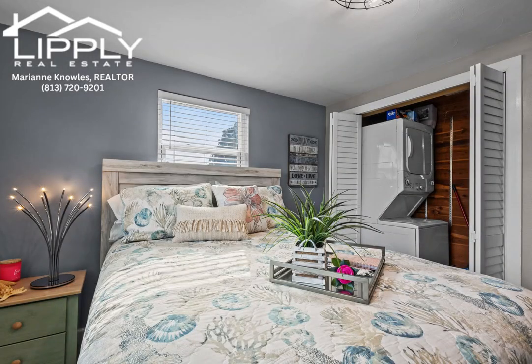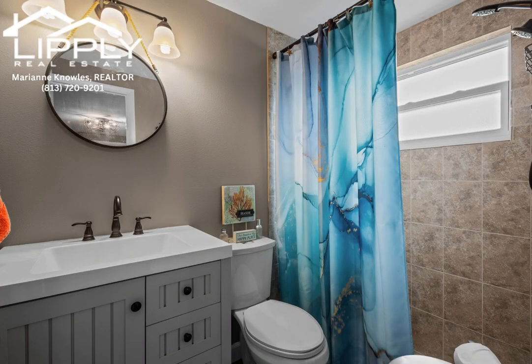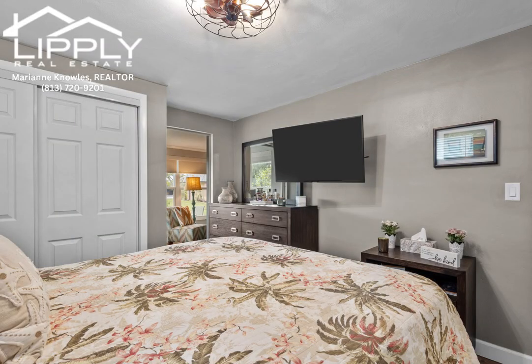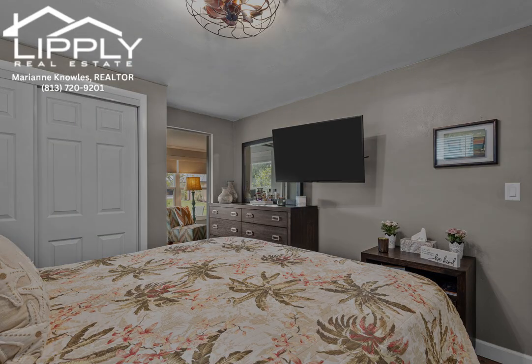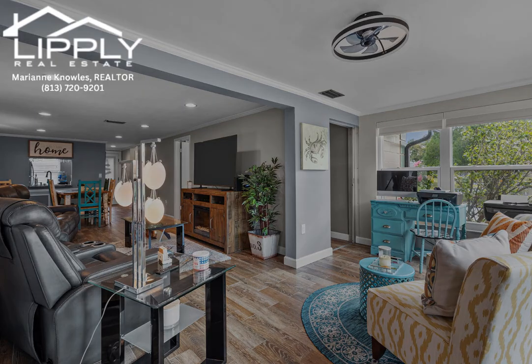This home is adorned with plank ceramic tile flooring throughout, complemented by recessed can lighting and crown molding in the main living space. Noteworthy upgrades also include a brand new AC unit for optimal climate control, new electrical panel, and hurricane impact windows, enhancing the home's safety and efficiency.